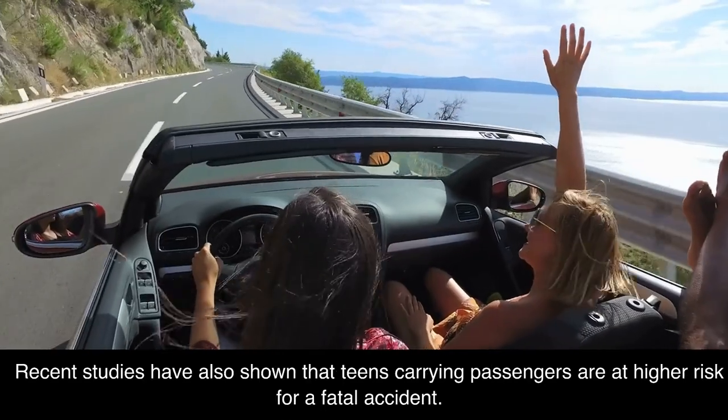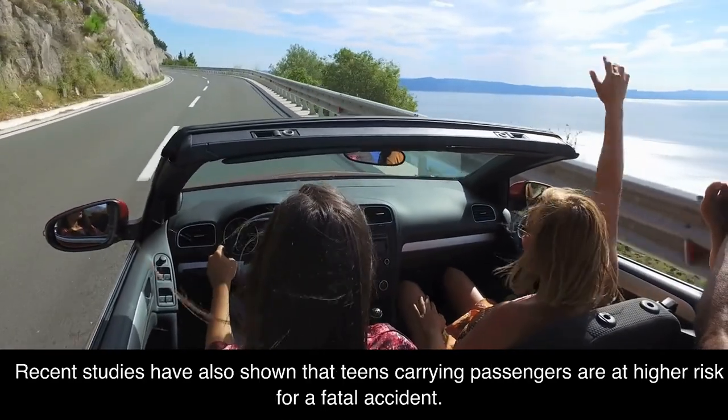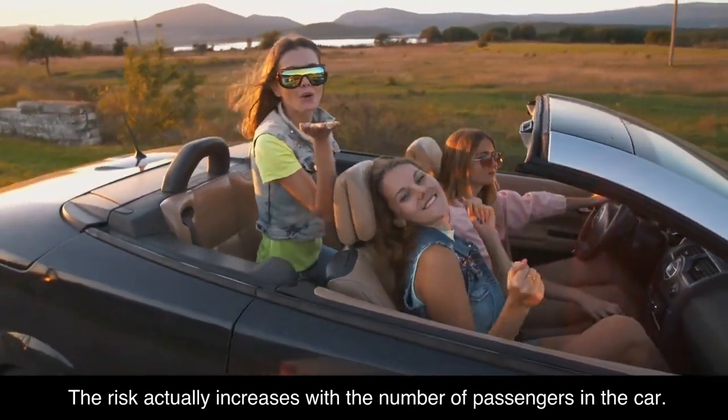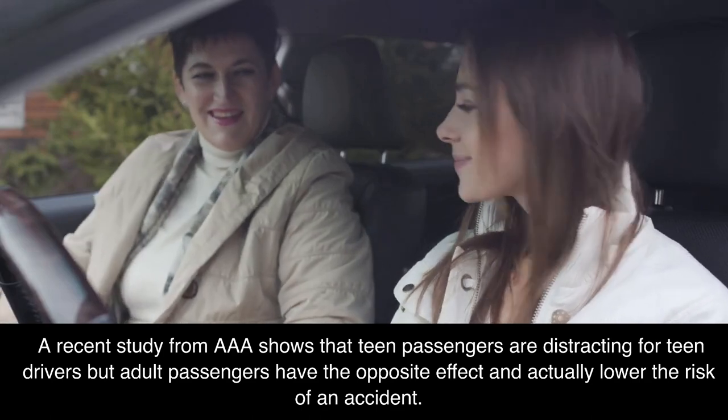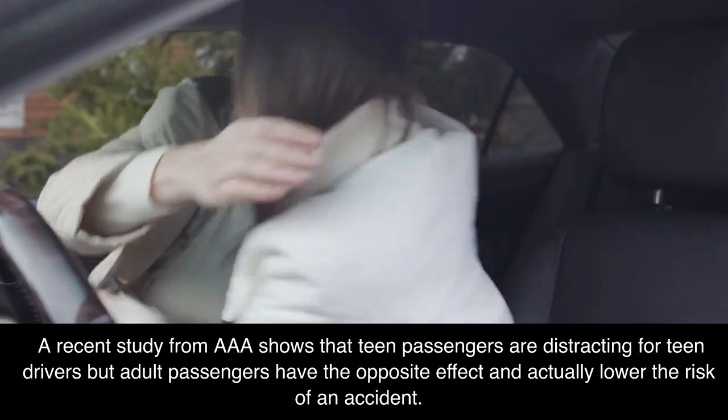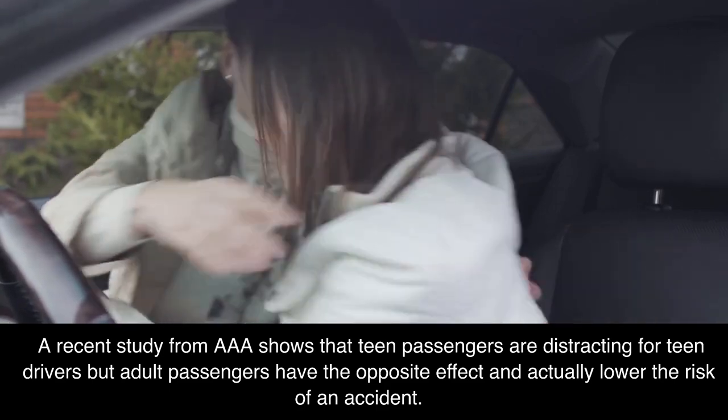Recent studies have also shown that teens carrying passengers are at higher risk for a fatal accident. The risk actually increases with the number of passengers in the car. A recent study from AAA shows that teen passengers are distracting for teen drivers, but adult passengers have the opposite effect and actually lower the risk of an accident.